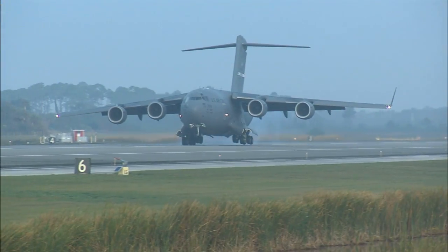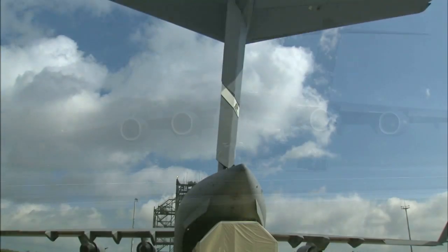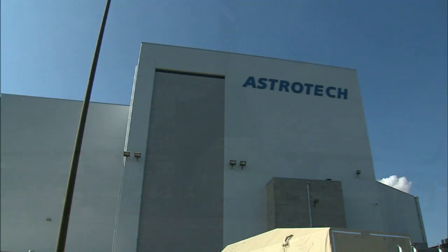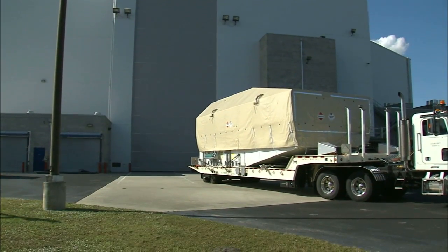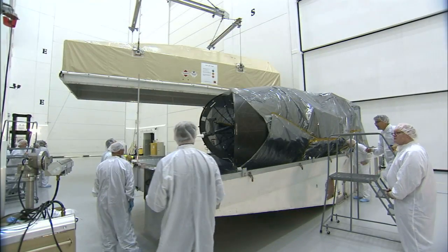In December, the TDRS-K satellite arrived at NASA's Kennedy Space Center inside an Air Force C-17 aircraft. The spacecraft was taken to the Astrotech payload processing facility in nearby Titusville, where it was unpacked to start its final pre-launch testing and preparations.